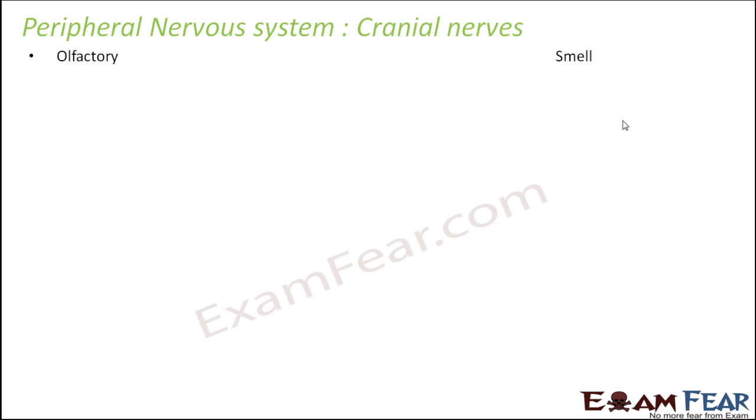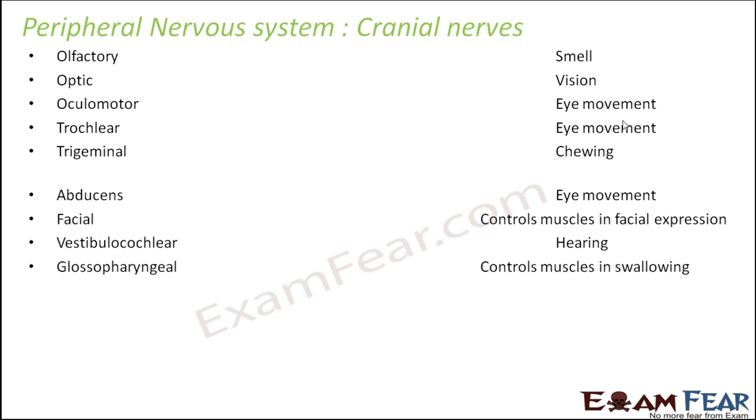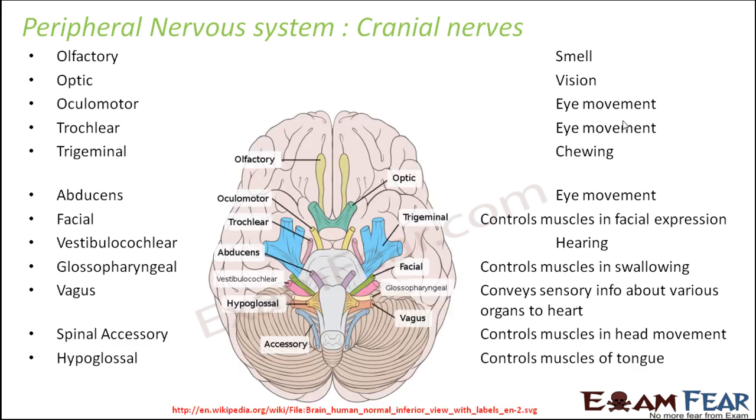Let us look at the various cranial nerves: olfactory nerve, optic nerve, oculomotor nerve, trochlear, trigeminal, abducens, facial, vestibulocochlear, glossopharyngeal, and vagus. It is a huge list — there are so many cranial nerves, which are the nerves connecting the brain to different parts of the body.